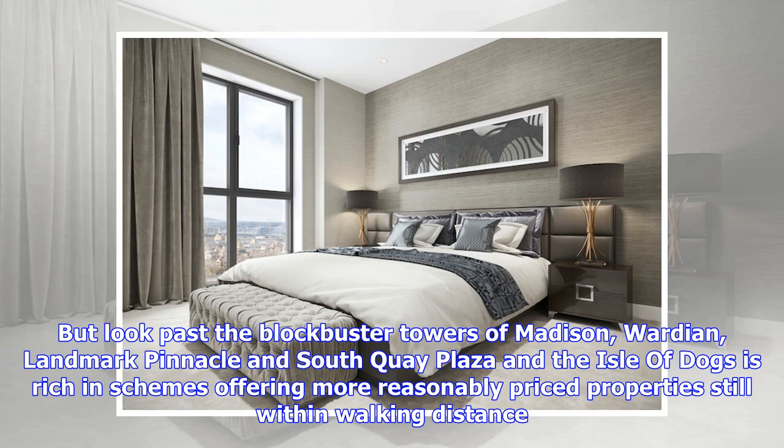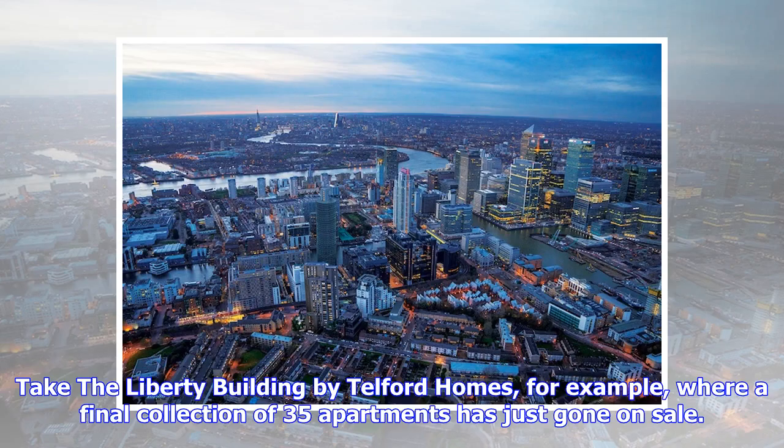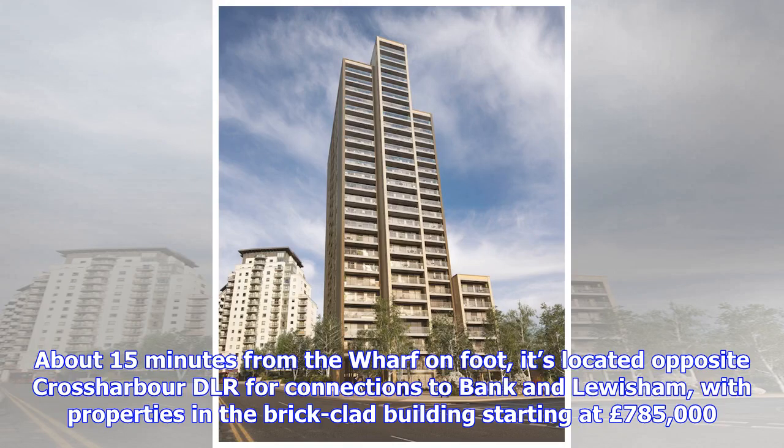Still within walking distance, take the Liberty Building by Telford Homes, for example, where a final collection of 35 apartments has just gone on sale. About 15 minutes from the wharf on foot, it's located opposite Cross Harbour DLR for connections to Bank and Lewisham, with properties in the brick-clad building starting at £785,000.